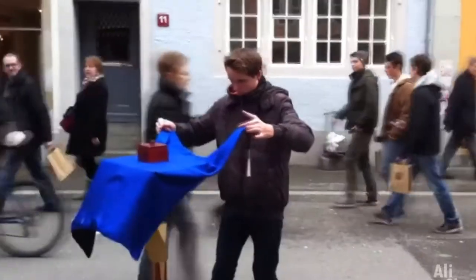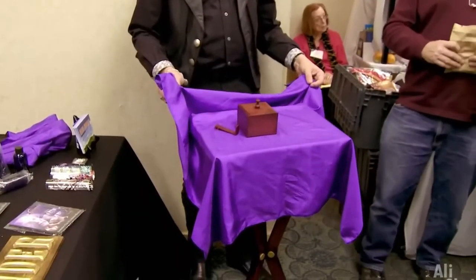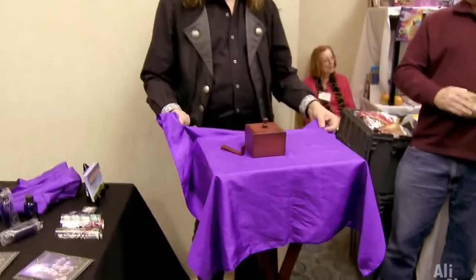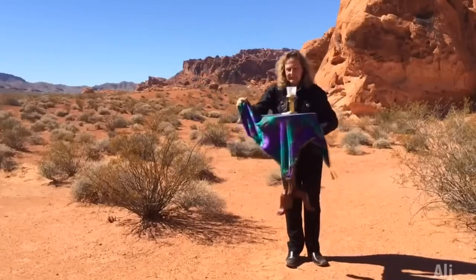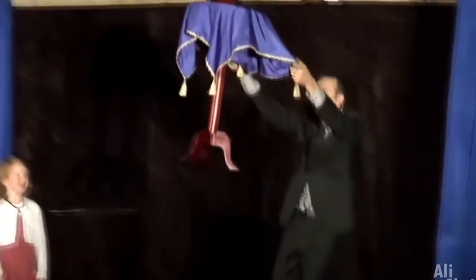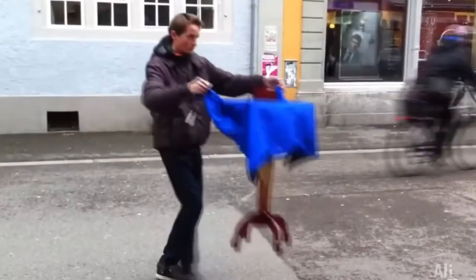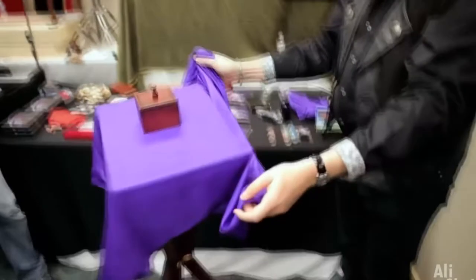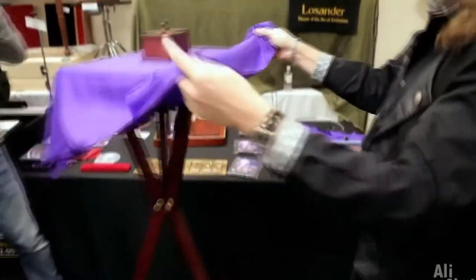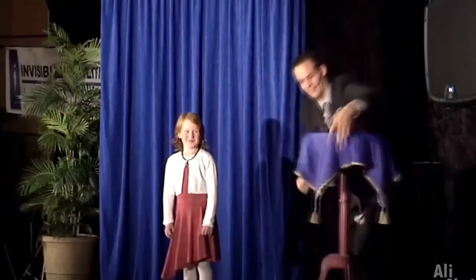Ladies and gentlemen, now I will tell you about the simplest trick that will shock all your viewers. For it, you will need a special magic table that can float in the air. Accessories are also attached to it — a candle, a vase and a mysterious box. With one light wave of the hand, the table rises and begins to obey the magician. Have you already guessed what the secret is? I'll give you a hint: a double tablecloth that hides something. But don't say a word to anyone.